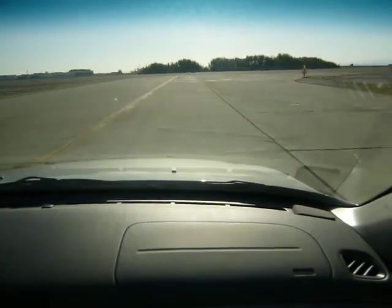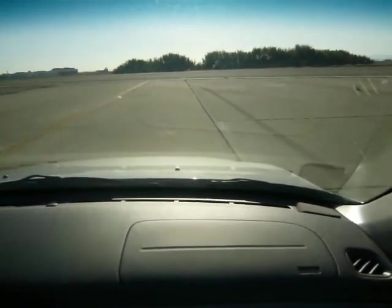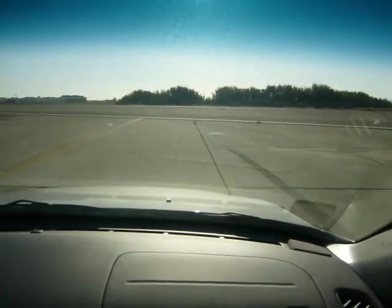You got something looking like a crosswalk here. Is that needed? Yeah, it's going across. So this is the end of the yellow in there.